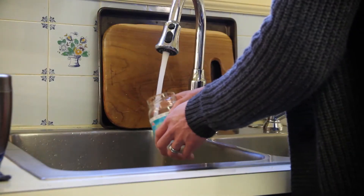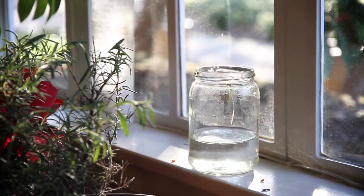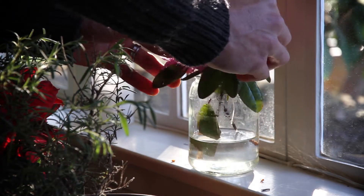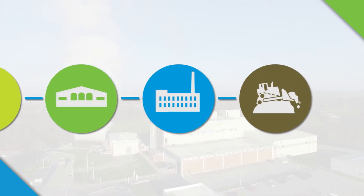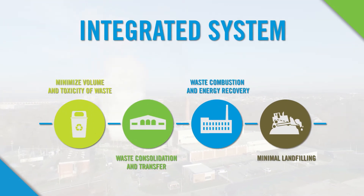Transforming waste into a resource begins with the community reducing waste and reusing materials instead of throwing them away. Luxwama then employs a four-step approach to managing the waste called the integrated system.